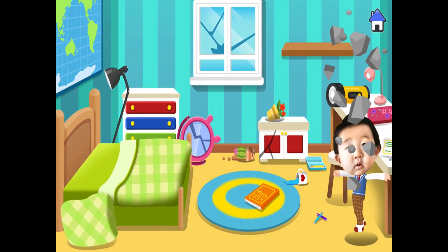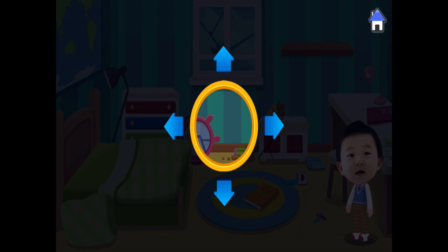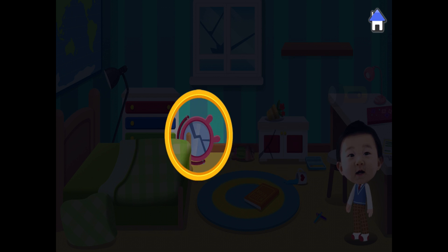It's a blackout! A power outage can cause the lights to go out during an earthquake. You will need a flashlight! Move the circle to find the flashlight!